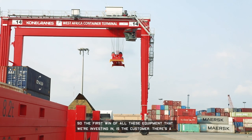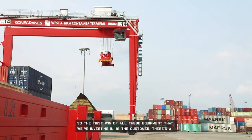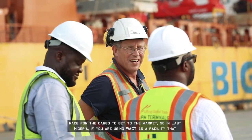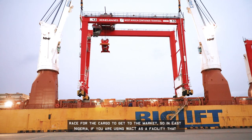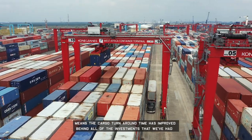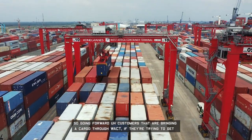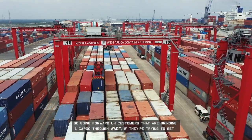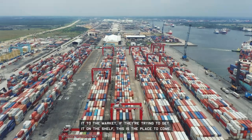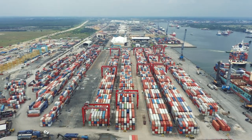The first win of all this investment is the customer — cargo gets to the market faster. In East Nigeria, if you are using WACT as a facility, the cargo turnaround time has improved behind all of the investments we have made. Going forward, customers bringing cargo through WACT who are trying to get it to the market or onto a shelf — this is the place to come.